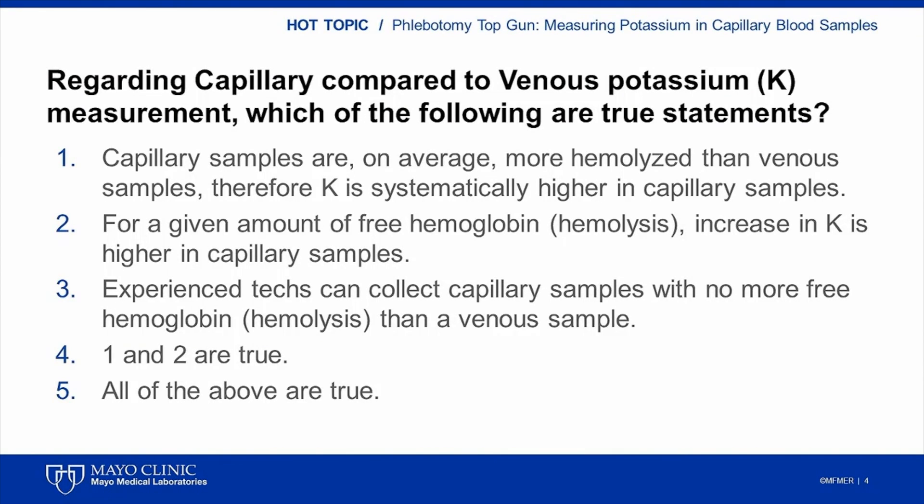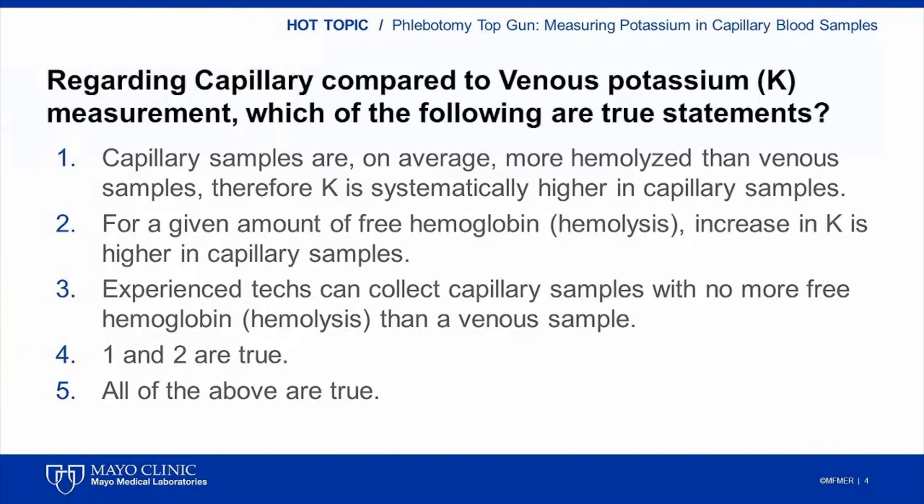At the Phlebotomy Conference, we would use a live audience feedback system to poll the audience. What I do next is go through the data and evidence related to this question. To remind our audience, capillary blood is really a mixture of arterial blood, venous blood, and interstitial fluid — the fluid that bathes the cells within our tissues and fluid released from cells during the capillary puncture itself. The combination of interstitial fluid and cellular fluid is often called tissue fluid.